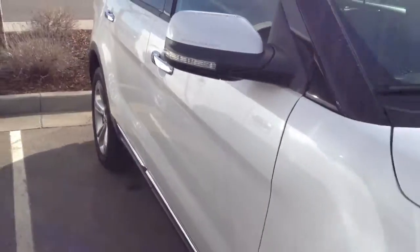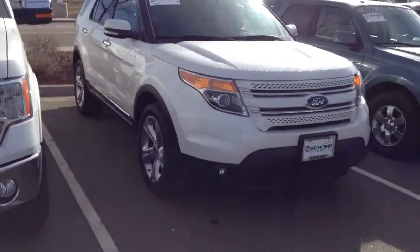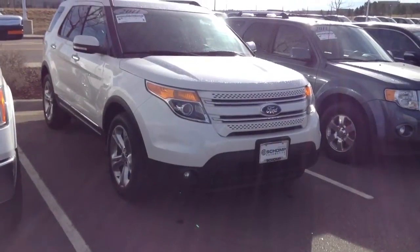Just overall, someone definitely took great care of this vehicle. So at this point, just wanted to give you an idea and let you know the condition. The HID headlamps as well.